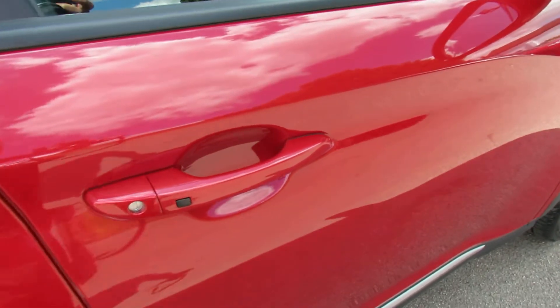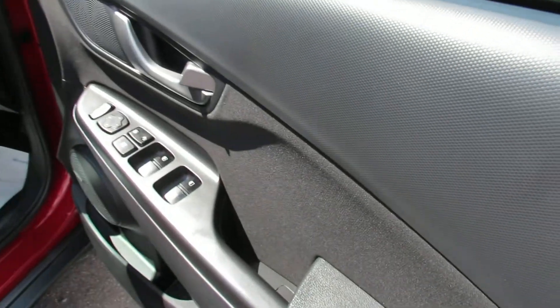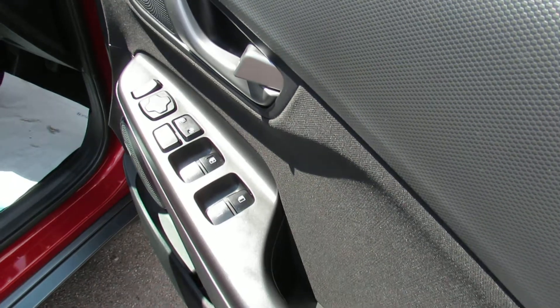The car's got keyless entry, so that's that little button you can see on the door handle. Moving on to the driver's door, we've got four electric windows and electric door mirrors.